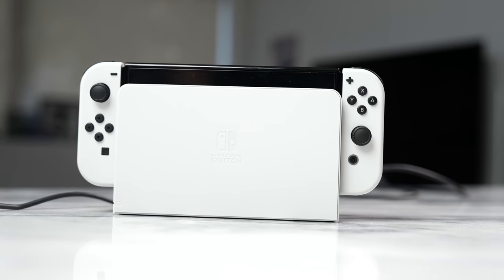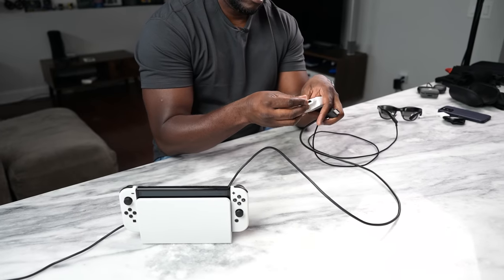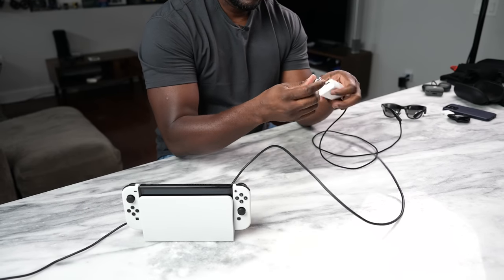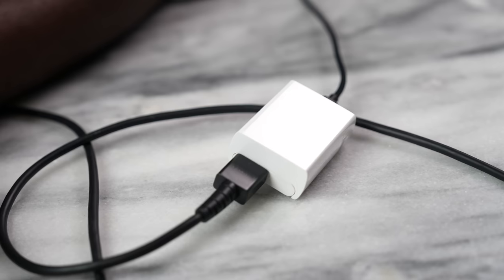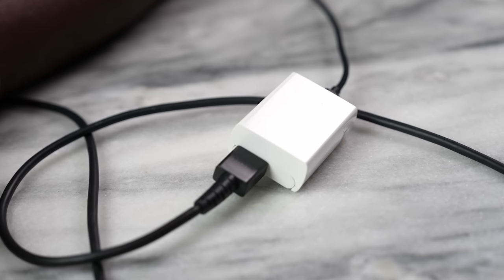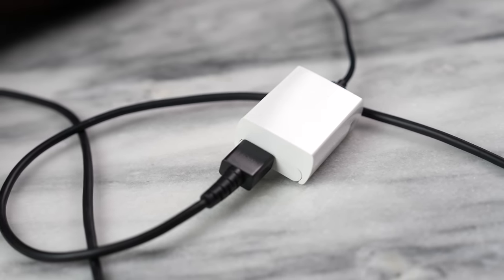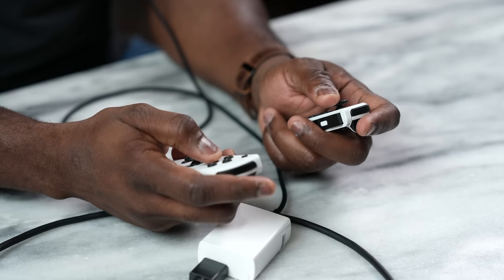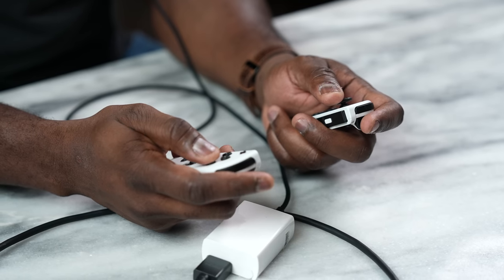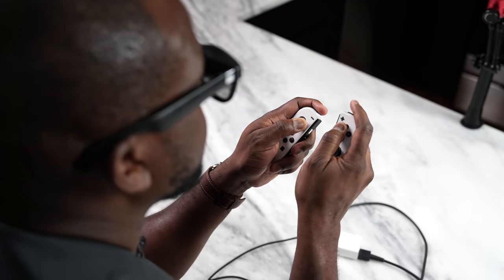I decided to take it to the next level — let's try the Nintendo Switch, and you can do that. I did this with the help of a dongle that is sold separately. This allows you to connect to HDMI devices, as well as your iPhone, which we'll talk about in a second. I connected this dongle to the HDMI of my Nintendo Switch, connected it via the USB Type-C port, and was able to play on my Nintendo Switch and enjoy it to its full capacity.